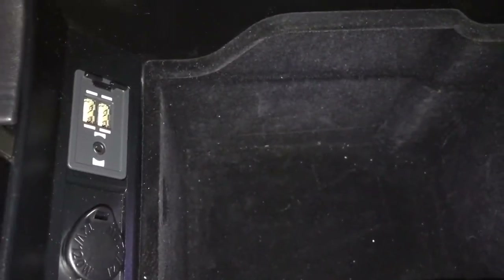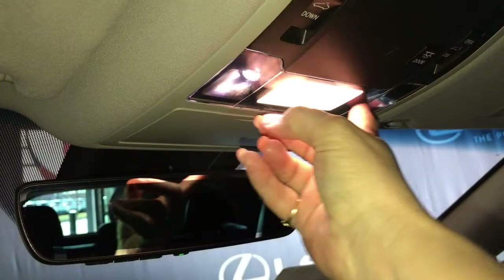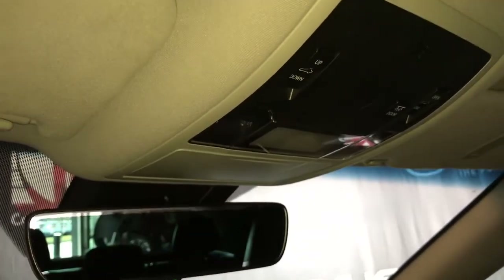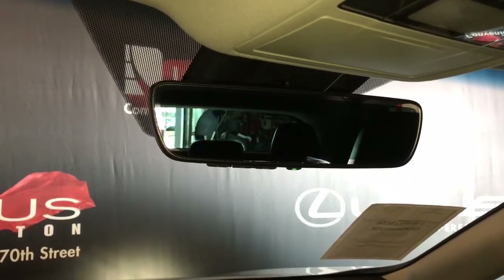There is also a small storage compartment. The center storage compartment between the seats has a power outlet, USB and auxiliary ports. Overhead, there is one-touch lighting on and off as well as power controls for your sunroof. The rearview mirror is auto dimming with a garage door opener.